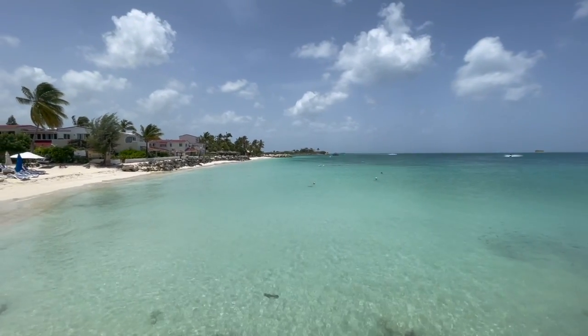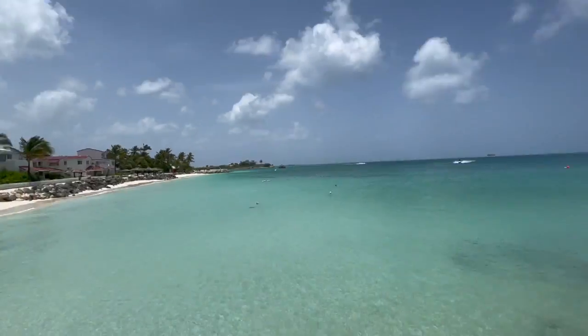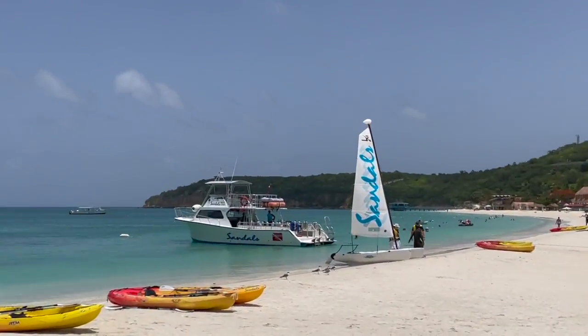The resort is in like this little bay — you can see over there. We've already been here for four days; it's our last full day. I really needed some time just to chill. Here's another jet ski going by, and so far so good.